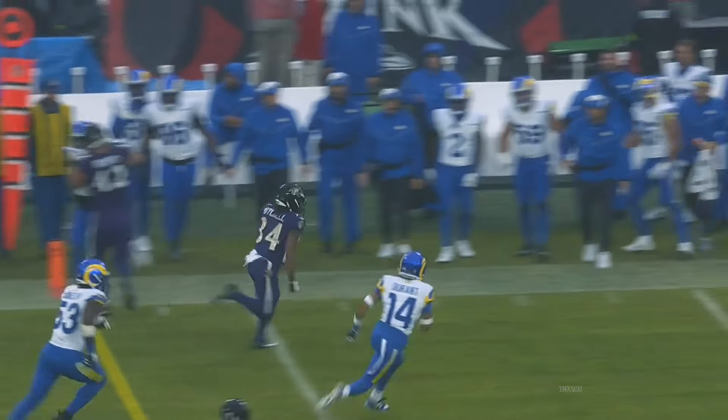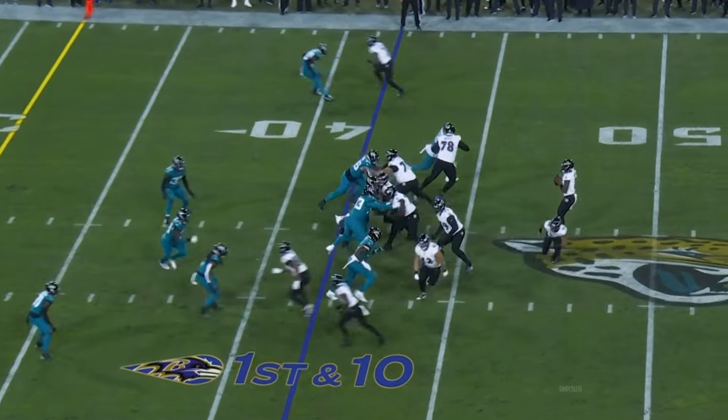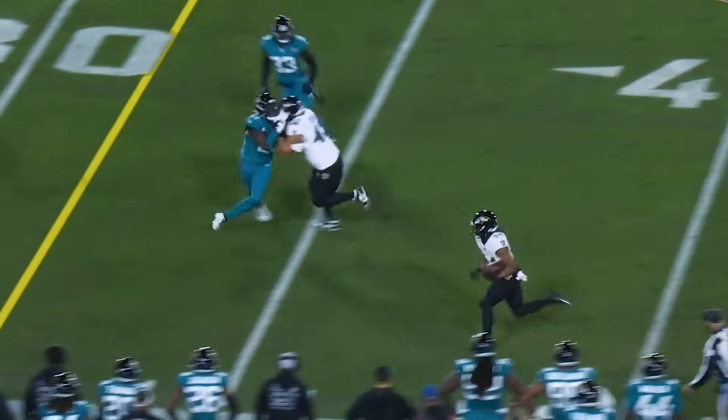Both running backs in the game — Edwards paves the way for the other. Keaton Mitchell into Rams territory. Jackson back again, swings it out to Keaton Mitchell — he's got tremendous speed.